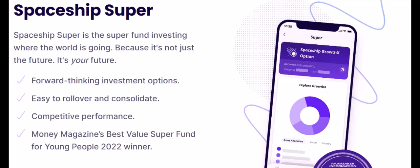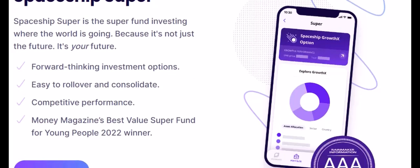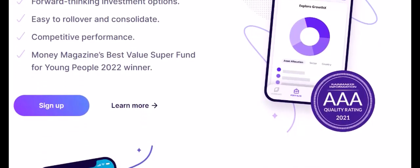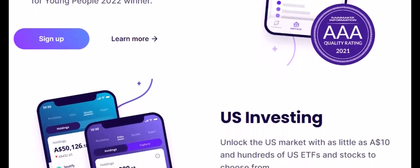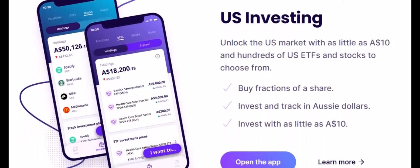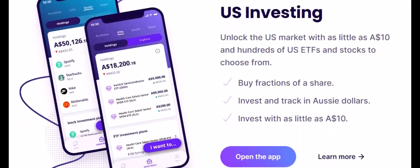Enter Spaceship, the gamified investment journey. Launched in 2019, Spaceship is another Aussie app aiming to make investing fun and accessible. Their tagline? Investing for humans. They use a gamified approach, with progress bars and virtual rewards, to keep you engaged.